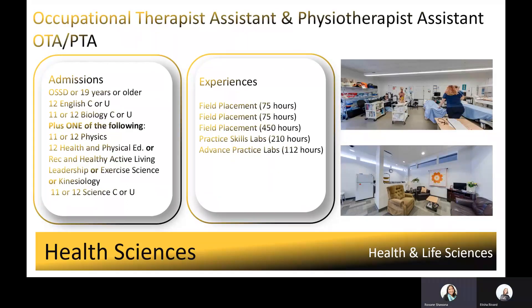In the OTA PTA program, students learn the knowledge, skills, and attitudes necessary to perform the role as occupational therapist assistant and physiotherapist assistant. OTA PTAs provide treatment and help improve physical function or provide rehabilitative services to improve a client's quality of life and ability to perform daily function. This program uses diverse learning opportunities such as small group case-based learning, simulation exercises, applied learning projects, and e-learning, and has over 500 hours in field placements and labs. Theory and hands-on practical skills are gained in living lab settings on campus. Field placements occur at local hospitals, long-term care facilities, private clinics, and specialty rehab clinics and services, and often lead to employment upon graduation.